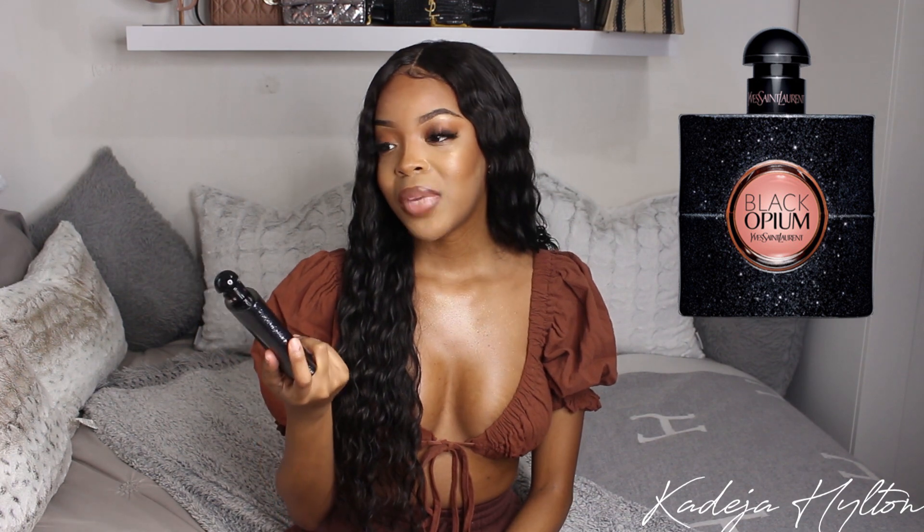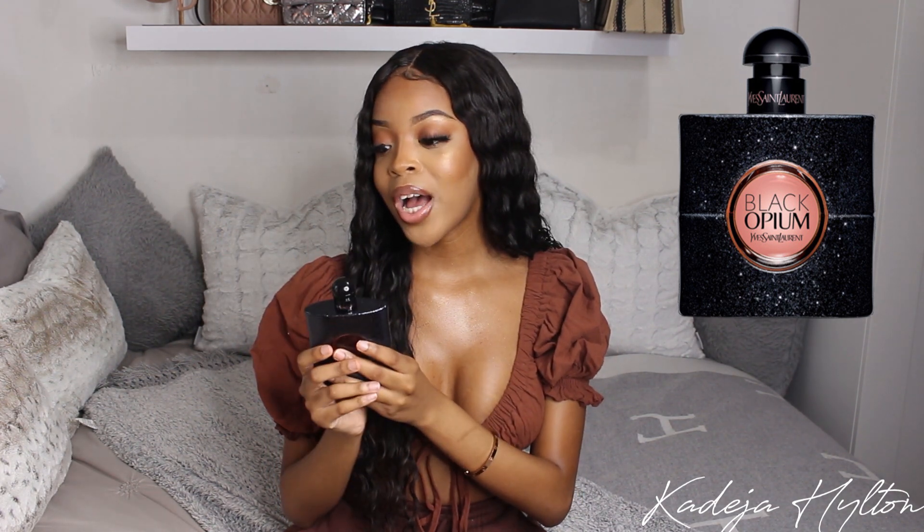I know a dark scent like this is usually for nighttime — I wear it on date nights — but I also like wearing it during the day. To me, it doesn't really matter what time of day because it just smells so good. Definitely a staple in a luxury perfume collection. If you don't have this, you need it. They came out with so many different versions but I truly believe the original is the best option, and I will continue to go back to this perfume.